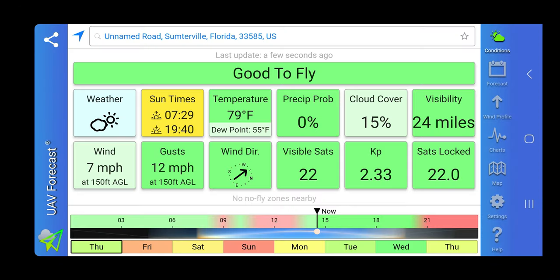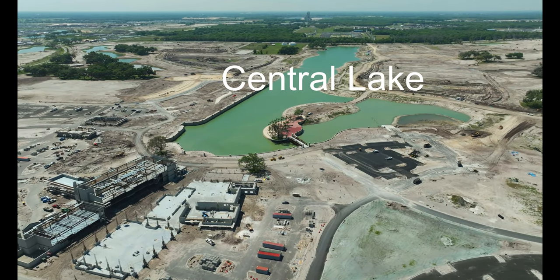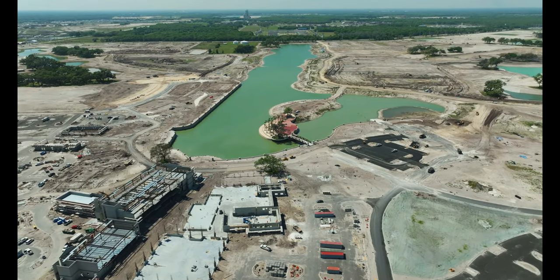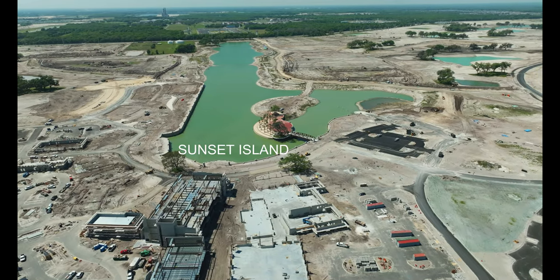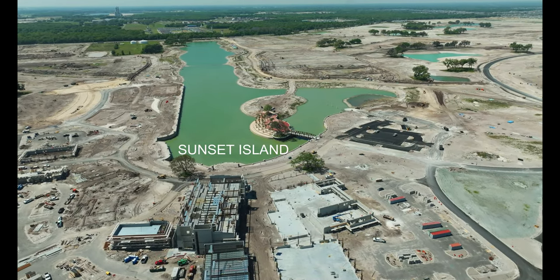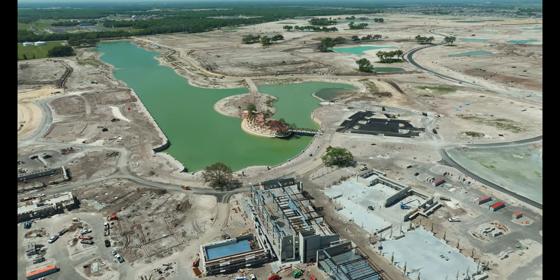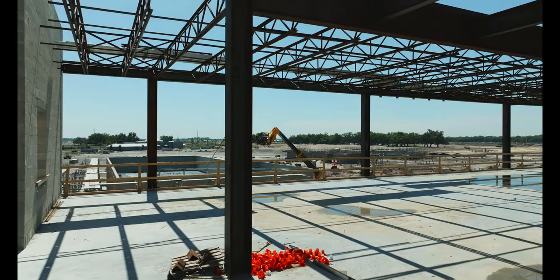It's warm outside, being 79 degrees and the wind is low at 7 miles per hour. The villages is abuzz with excitement — a brand new town square is taking shape and it promises to be unlike anything we've seen before. Today we're giving you an exclusive first look at the highly anticipated Eastport Square, nestled in the heart of the villages, poised to become a vibrant hub for recreation, entertainment, and community connections.